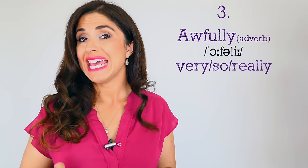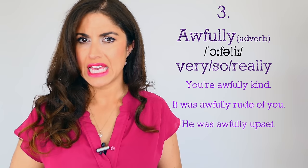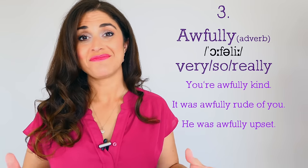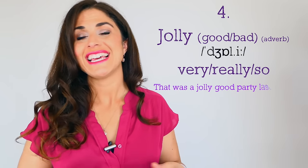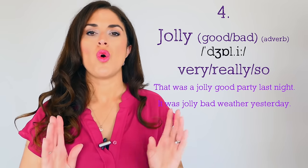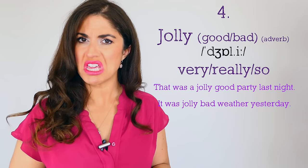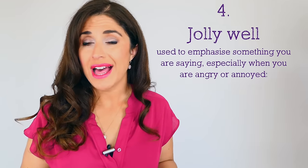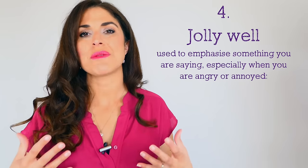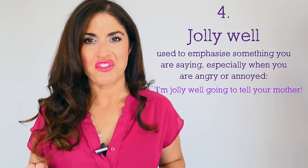We can also use 'awfully' in the negative: 'It was awfully rude of you to leave without saying goodbye,' 'He was awfully upset.' So 'awfully' means very — quite strong and posh. Try using it next time instead of very. Number four: 'jolly.' Jolly essentially means very, but we would stick to using it with good or bad: 'That was a jolly good party last night,' 'It was jolly bad weather yesterday.' You could also use 'jolly well' as an exclamation to make something stronger: 'I am jolly well going to tell your mother if you don't start doing your homework.'